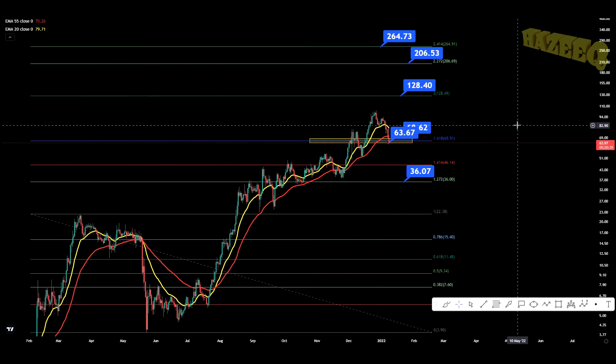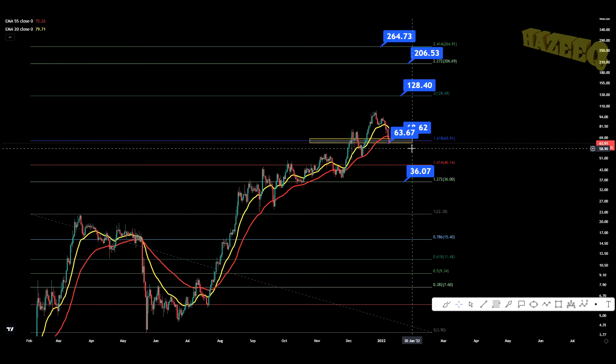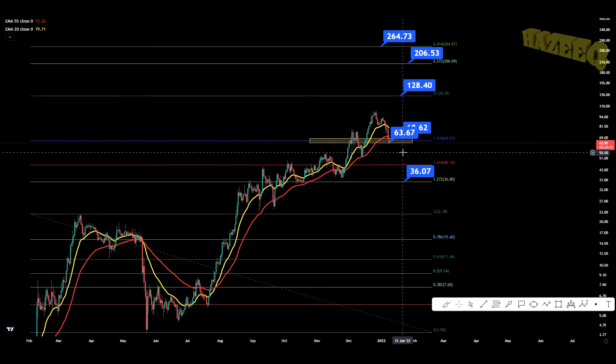Hey, what is going on? Welcome back to the channel. Today, we're going to be taking a look at Terra Luna. I do want to say that I'm not a financial advisor. You should do your own research before investing money into crypto.